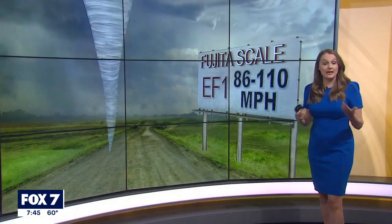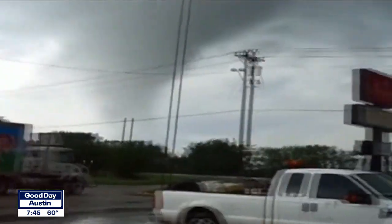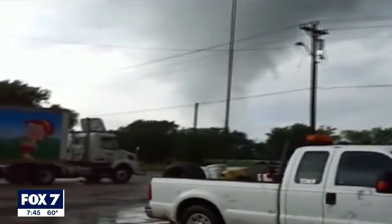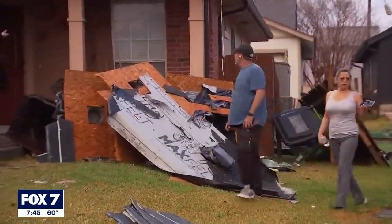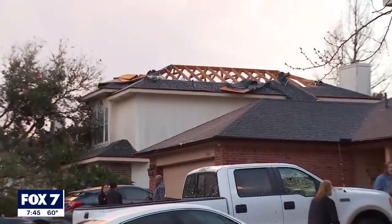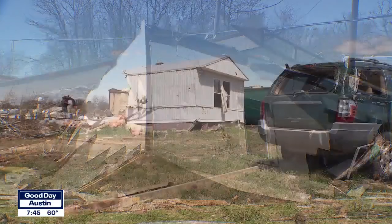EF1 tornadoes have winds from about 86 to 110 miles an hour, or moderate damage. About 30% of reported tornadoes fall into this category. The aftermath includes severely stripped roofs, windows with glass broken, and exterior doors ripped off and mobile homes becoming overturned or badly damaged.